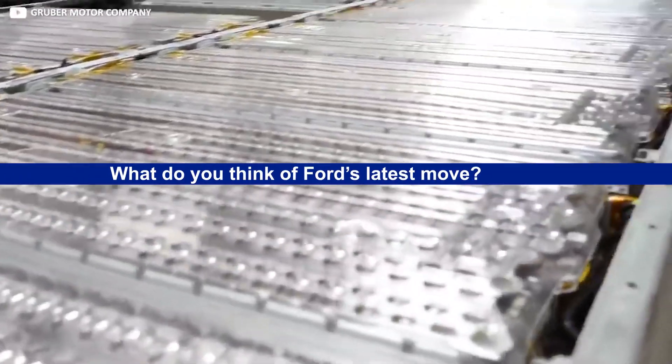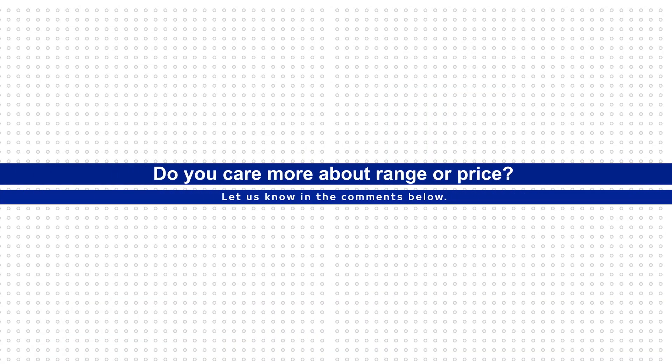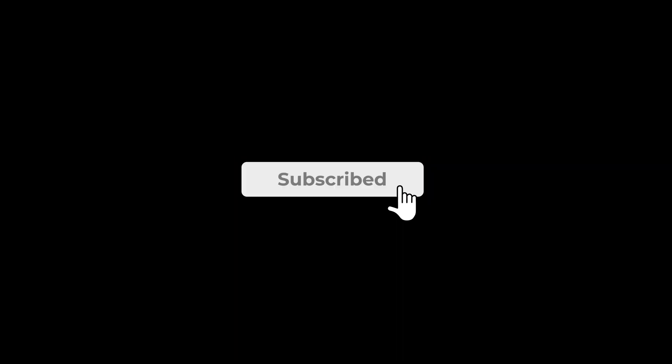What do you think of Ford's latest move? Do you care more about range or price? Let us know in the comments below. Thanks for watching — if you haven't yet, please consider subscribing to Velocity so we can keep you up to speed on Ford, Tesla, and EV news.